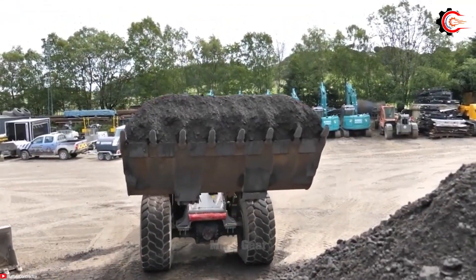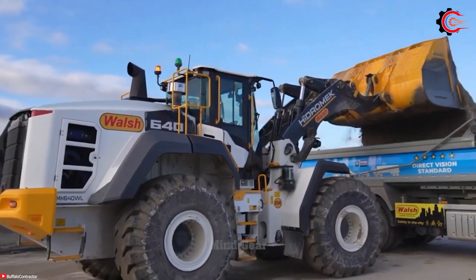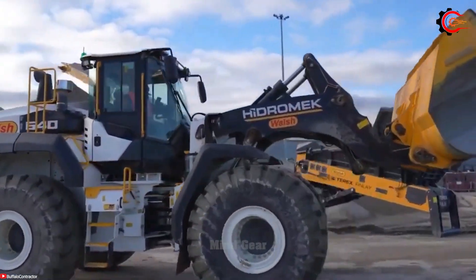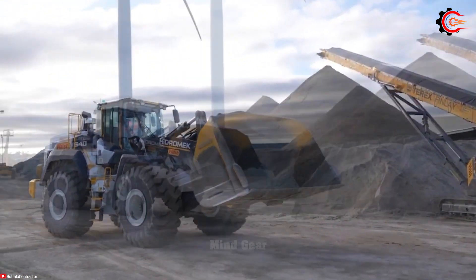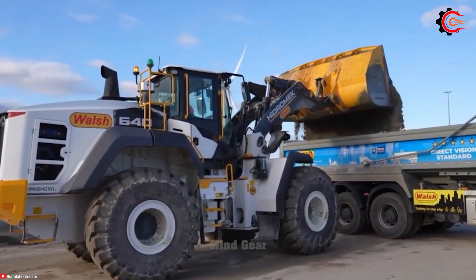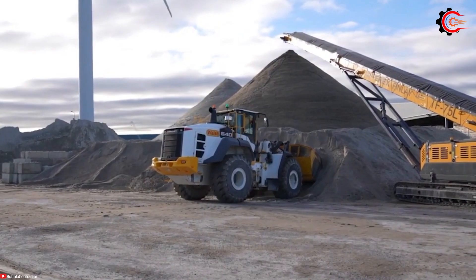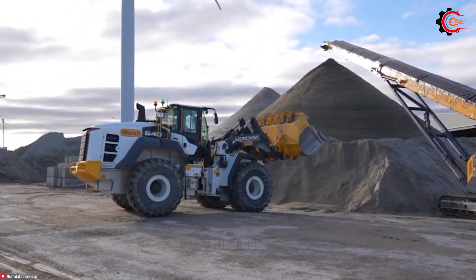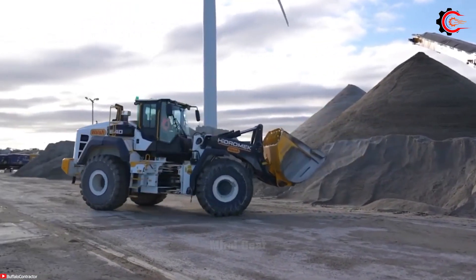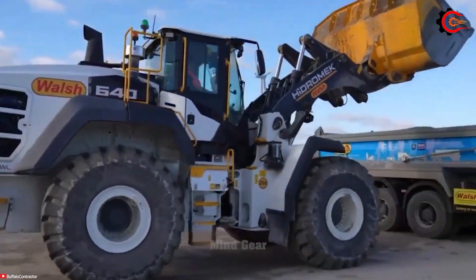Have you ever wondered what makes heavy machinery truly exceptional? With an impressive 26.3-tonne loading capacity, the Hydromech HMK640WL excels in heavy-duty tasks like mining and quarry operations. Equipped with its powerful Mercedes engine, it ensures reliability and fuel efficiency, setting it apart from competitors with lesser-known engines. Exceptional control capabilities make operating it a breeze, ensuring both safety and productivity. With a high breakout force, it can handle materials in tricky spots.